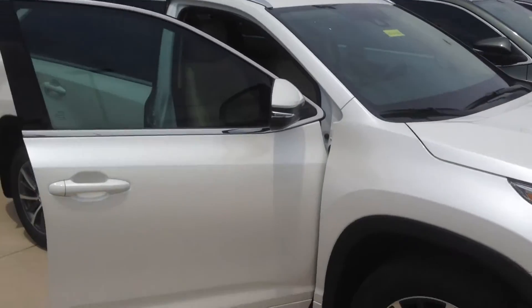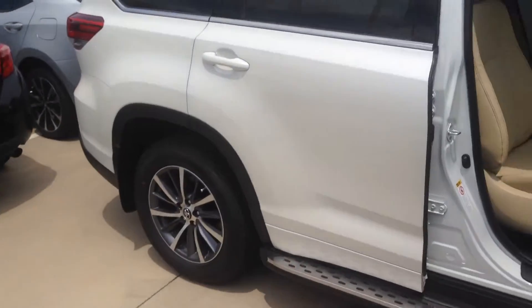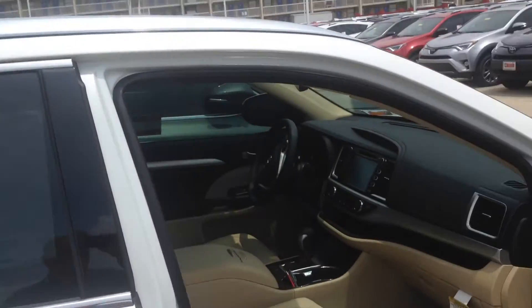Hi Donnie, this is Doug Johnson again with Toyota of Dallas. On our lot here I found a white XLE model. This is the one we talked about on the phone.